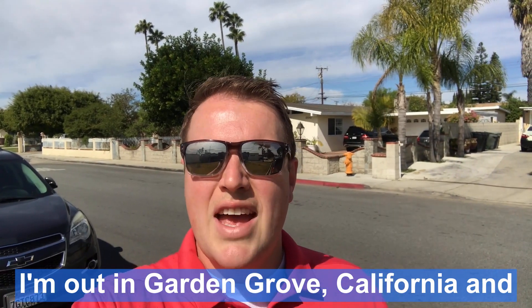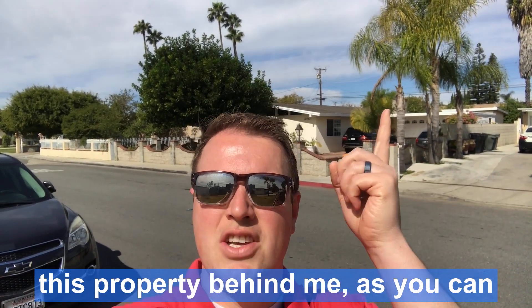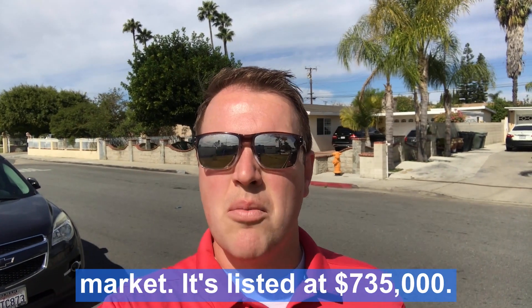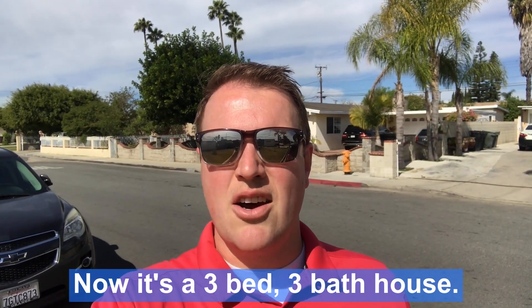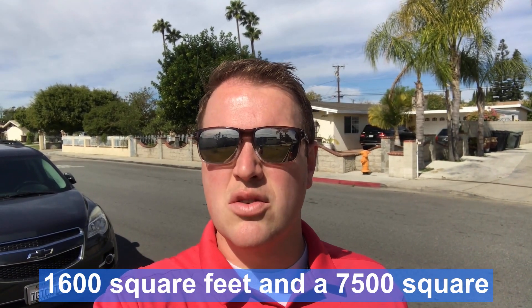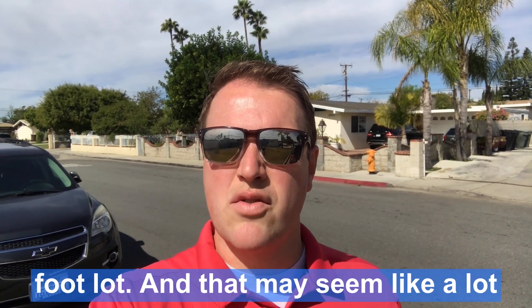I'm out in Garden Grove, California, and this property behind me, as you can tell from the palm trees, is on the market. It's listed at $735,000. It's a three-bed, three-bath house, 1,600 square feet, and a 7,500 square foot lot.